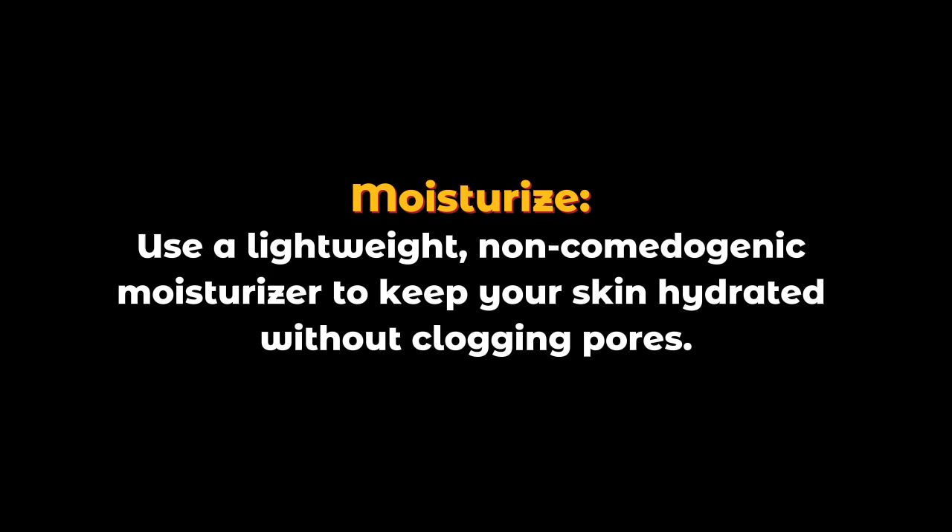Moisturize. Use a lightweight, non-comedogenic moisturizer to keep your skin hydrated without clogging pores.